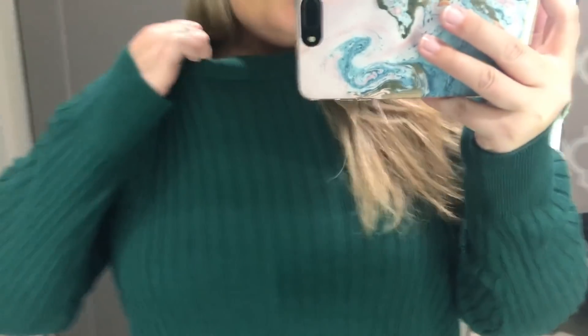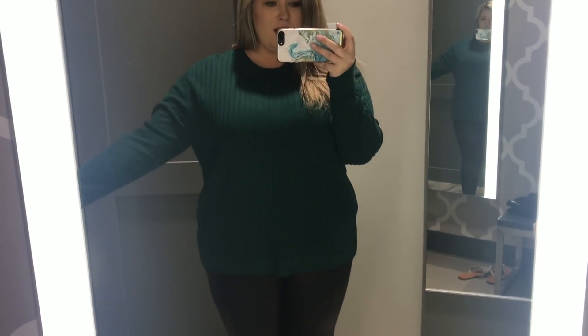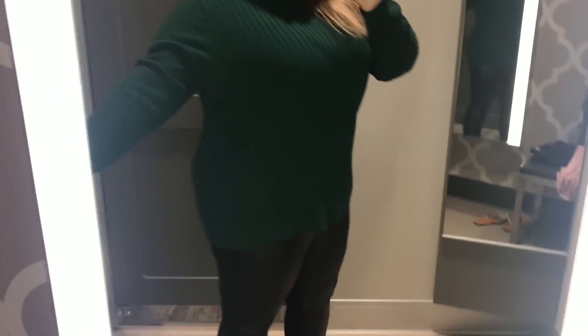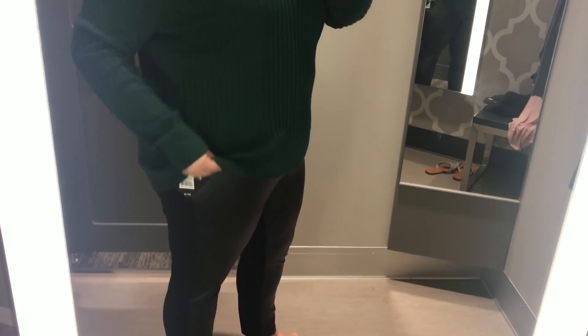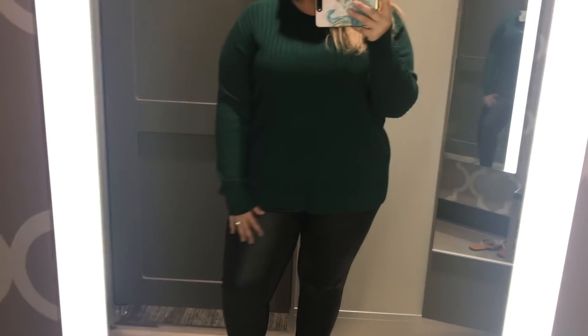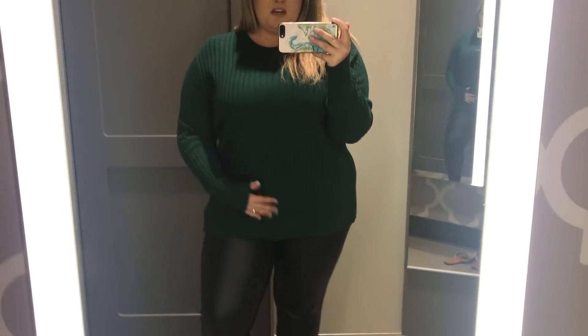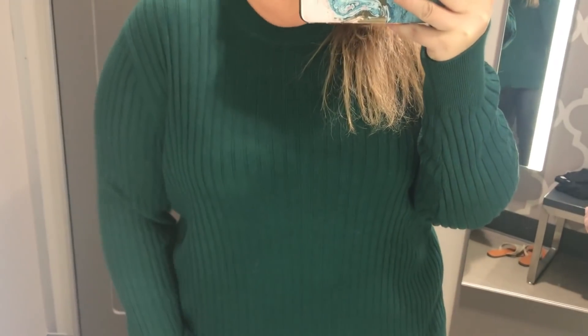I also grabbed this really pretty green color sweater — it's got ribbing on it. I didn't pull anything in this color so I thought we should try it. I love the color and it's actually a really good fit. It's a really soft material and not too thick at all. It's a little bit longer, so if you wanted to wear it with pants I think it would work great.